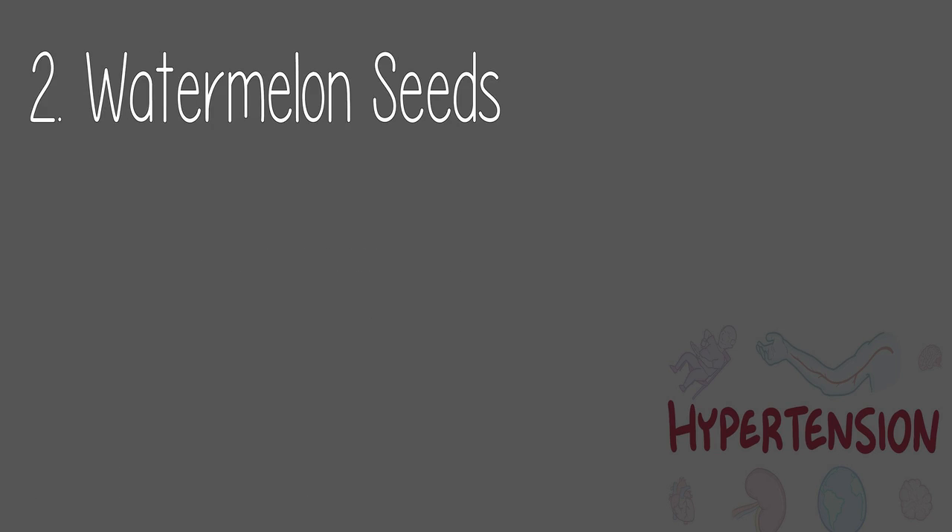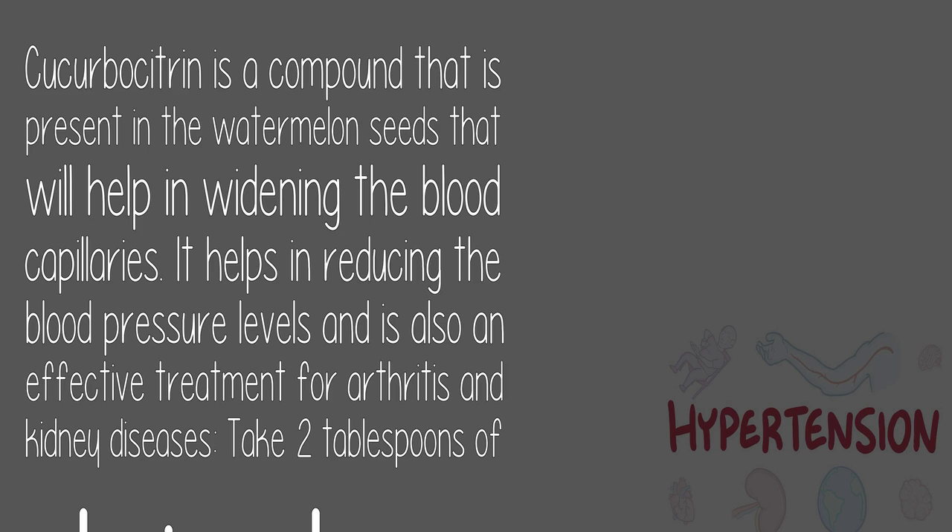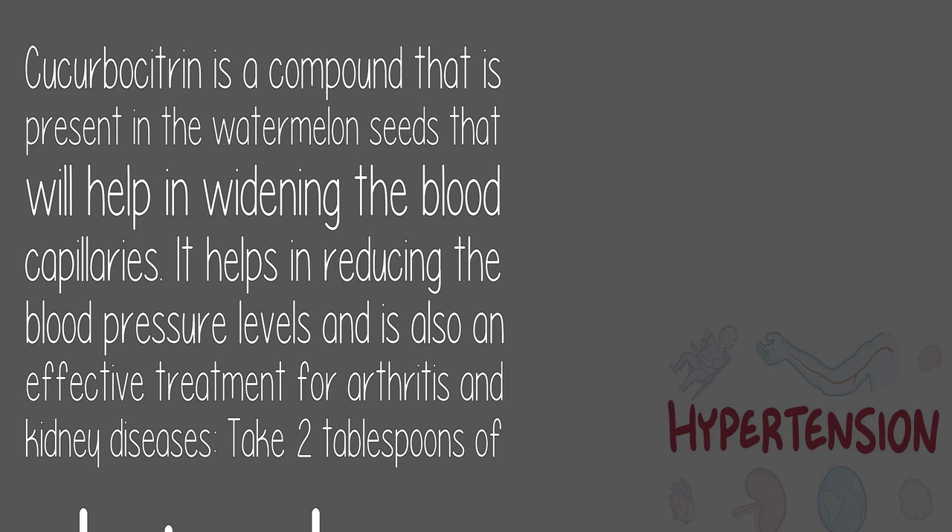2. Watermelon seeds: Cucurbitacin is a compound present in watermelon seeds that helps in widening the blood capillaries. It helps in reducing blood pressure levels and is also an effective treatment for arthritis and kidney diseases. Take two tablespoons of dry watermelon seeds and crush them gently. Add the crushed seeds to a cup of boiled water, leave for about an hour, stir well, then strain and drink four tablespoons of this water every hour of the day.